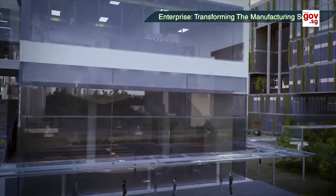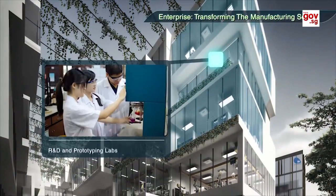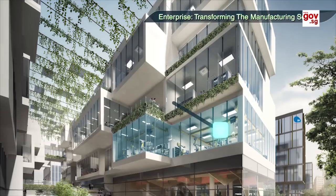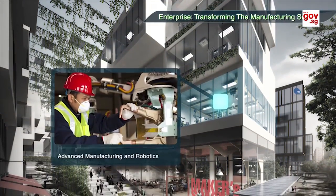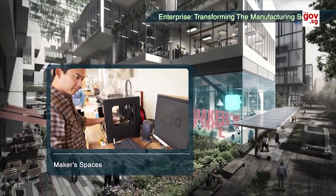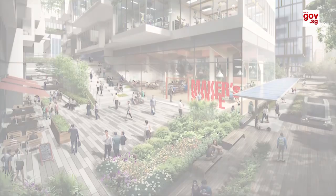JID will be home to a next-generation industrial park. Here, companies will house R&D and prototyping labs, advanced manufacturing and robotics, and maker spaces. This co-location of complementary activities will transform how companies create products and services of the future.